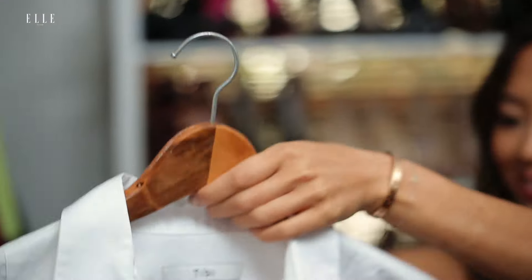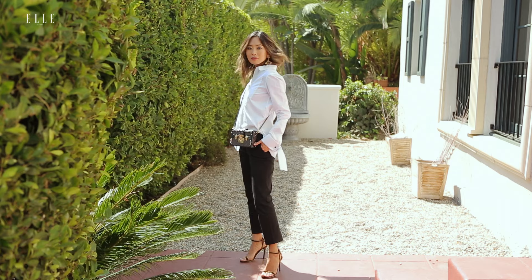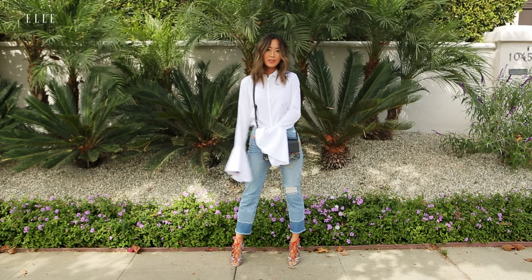Hey guys, it's Ami Song and this is how to elevate your style. A simple white button-down is always classic, but for fall I like to play with different silhouettes. It's super easy to dress up or dress down, and I'm going to show you two ways to do it.